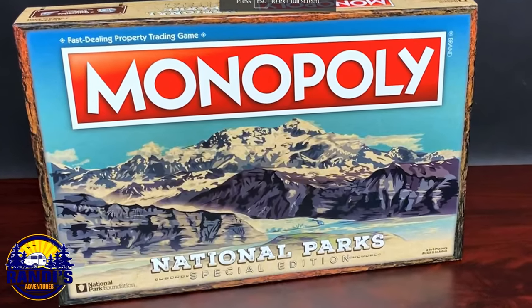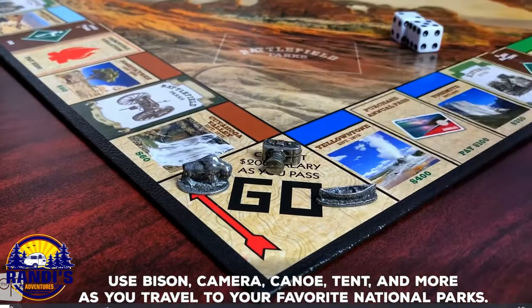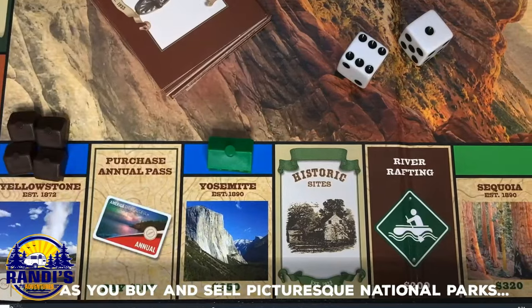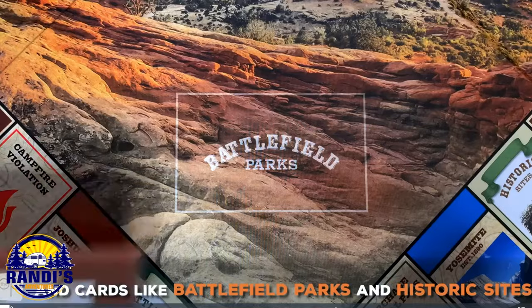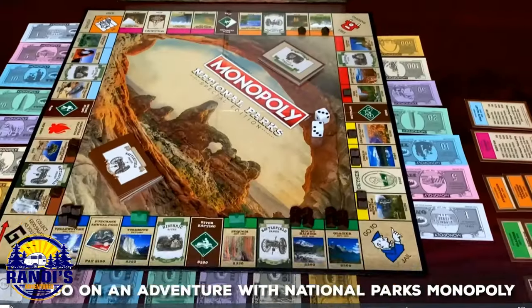Another really fun classic game to play is Monopoly. I also found a national parks edition of this game on Amazon. If you love national parks, you'll love this version. It's a great way to learn about the parks, and the pieces that you move around the board are camping and national park themed. I think this would also make a really great gift.